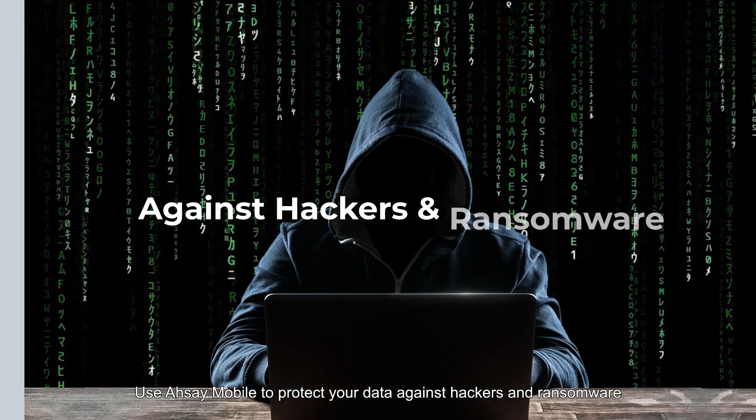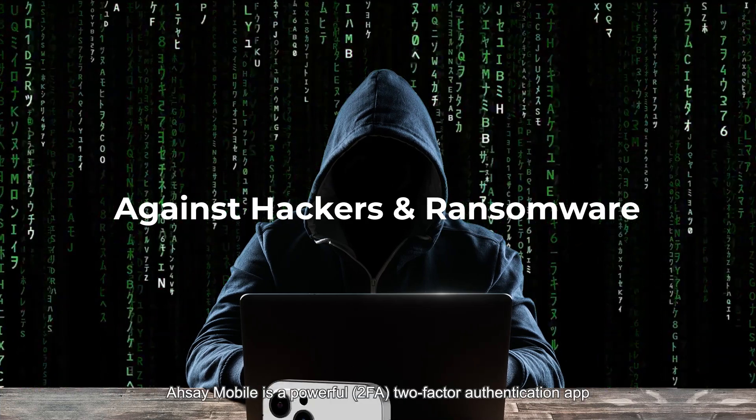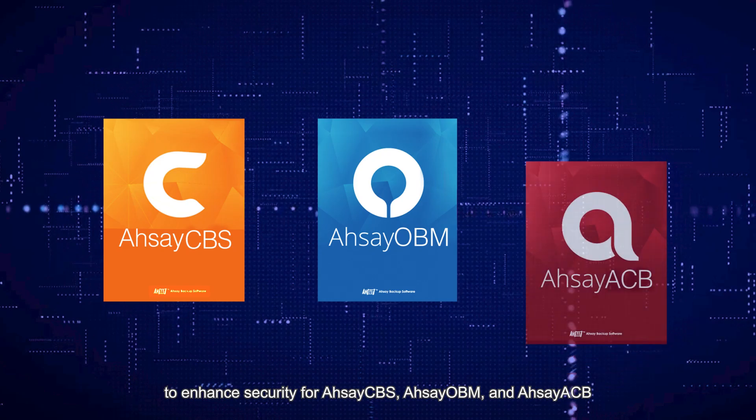Use RCA Mobile to protect your data against hackers and ransomware. RCA Mobile is a powerful 2FA — two-factor authentication app — to enhance security for RCA CBS, OPM and ACB.